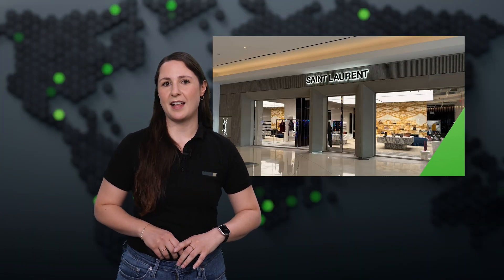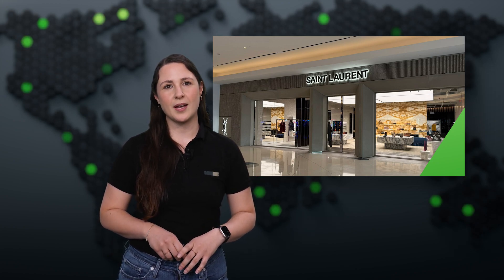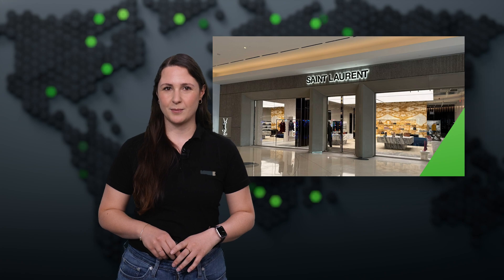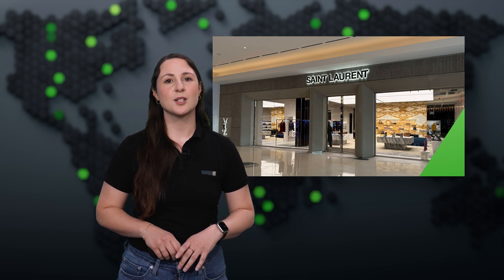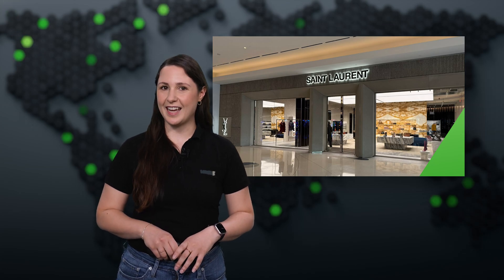To close out this month's Flash, we've got a special bonus segment featuring one of our gold partners from the US, Optimal System Solutions. Sebastian, you worked on a project with none other than Yves Saint Laurent — what did that collaboration look like?